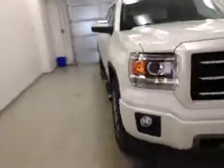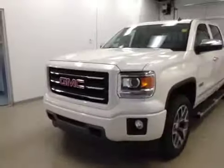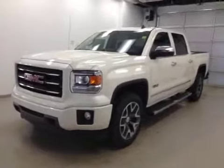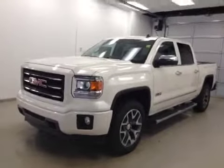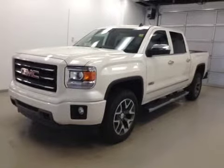Seats fold up for extra cargo storage. Once again, this is stock number 146054, 2014 GMC Sierra 1500 crew cab, all-terrain model, four-wheel drive, exterior color is white diamond tricoat.